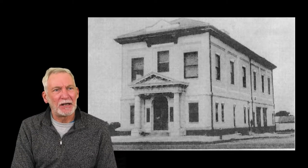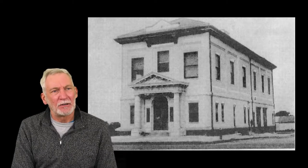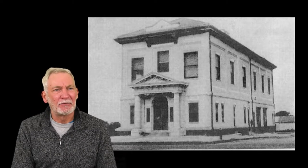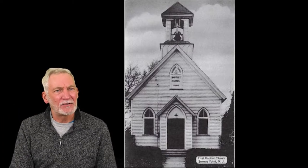This building became the Summers Point Library in 2001. But the library began in the back room of New York Avenue School and was there from 1927 to 1967. Then it was here from 1967 to 2001 in the old First Baptist Church right across New Jersey Avenue from where the library is today.